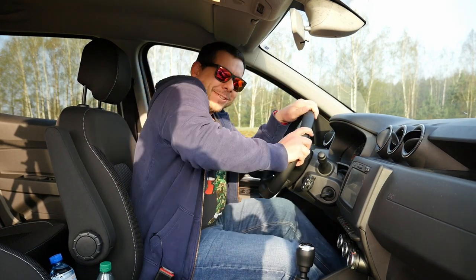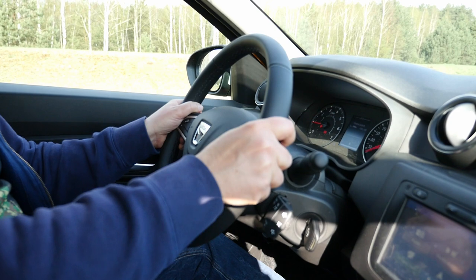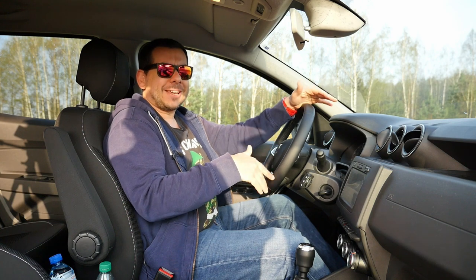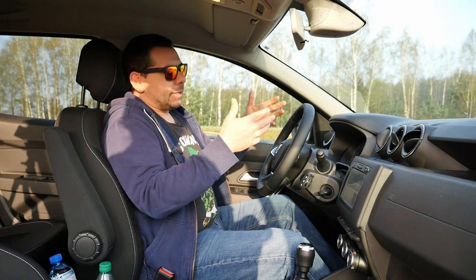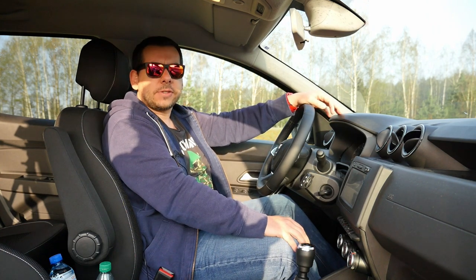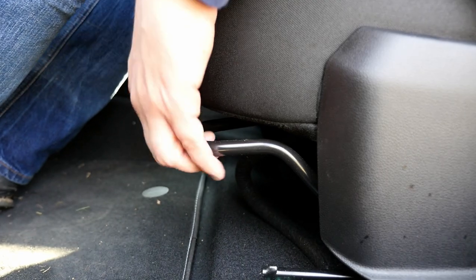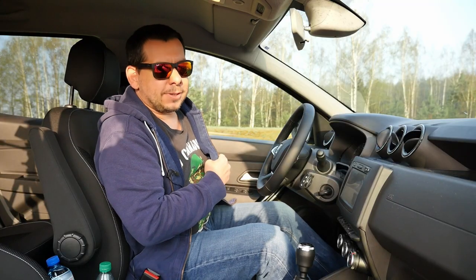The steering column now has reach and rake adjustment, so that's new — and yes, it's an option. But the driving position is still far from perfect. I can't stretch my legs because the steering column does not reach far enough back, and moving the seat forward results in hitting my knee when getting in. Good thing I'm only 175 centimeters tall.